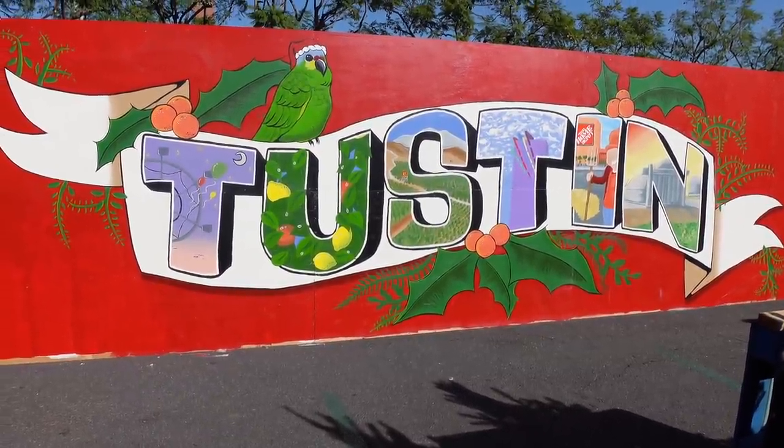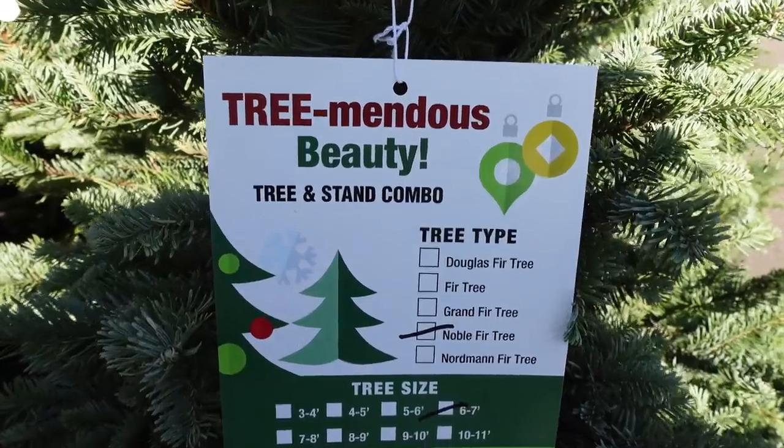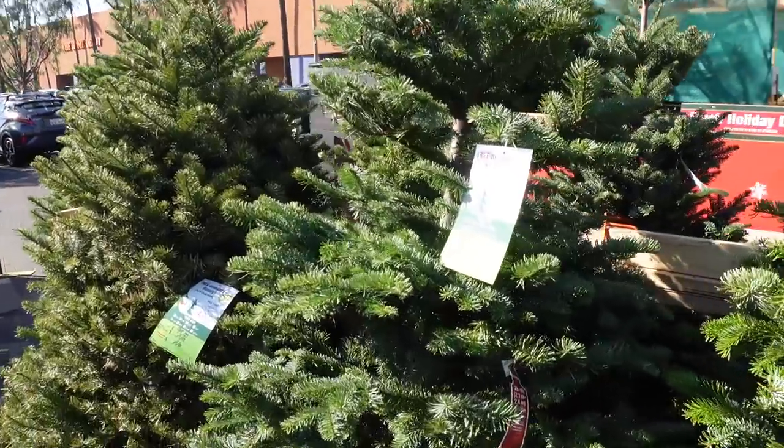Last year we kind of struck out, so we came here specifically. Look — a tree-mendous beauty! What we're looking for is a seven to eight foot noble fir — those are the kind I like. It's tradition to get a noble fir; I think it hangs the decorations a little bit better too. So it's a noble choice! Here is a seven to eight noble fir for $99.